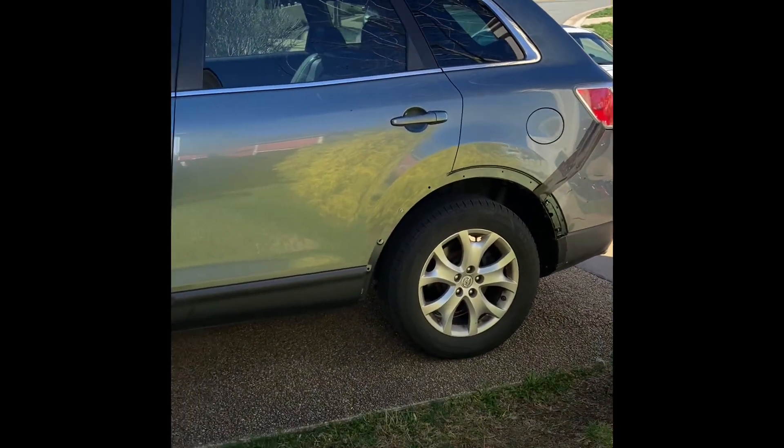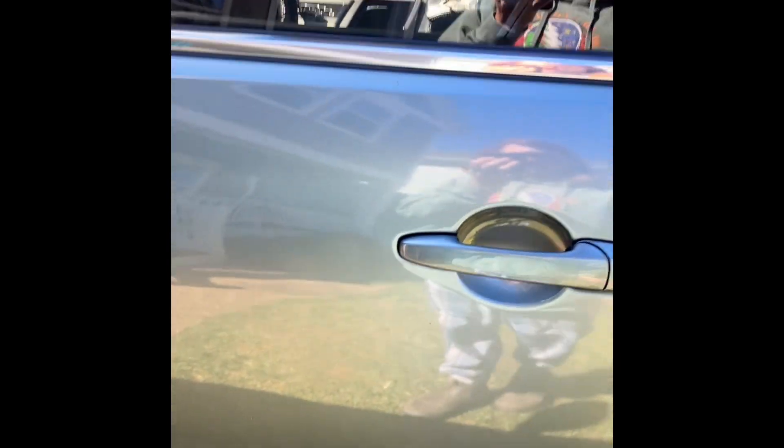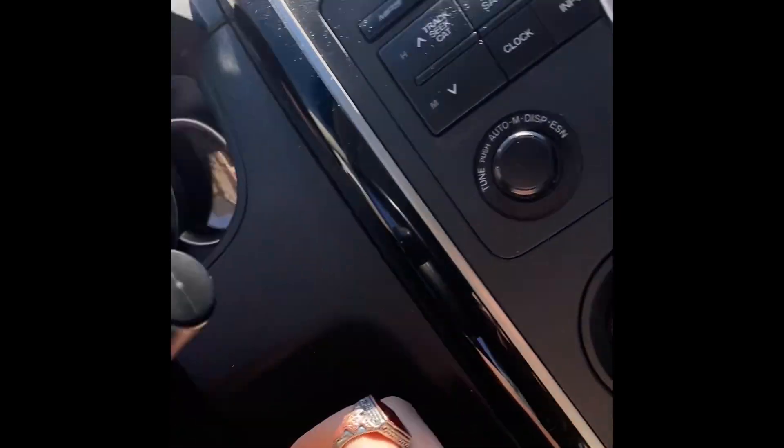Welcome back to my channel, or welcome to my channel if you're new here. Today we have this 2011 Mazda CX-9. We'll start it up, show the engine, show the lights, and that kind of stuff. It does have central locking and power locks, but the key fob is dead, so none of those features work unfortunately. Sorry about the background noise — there is a wind chime.